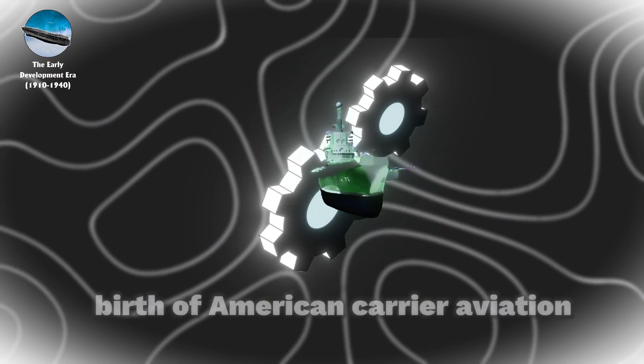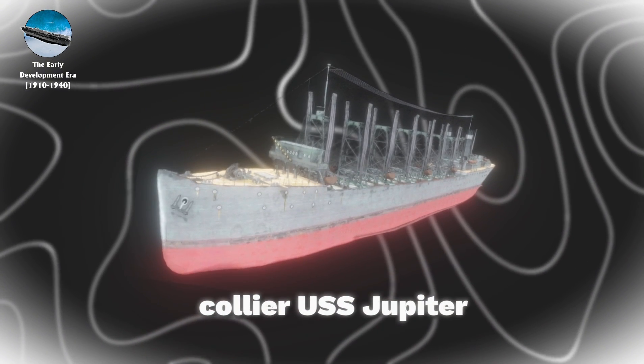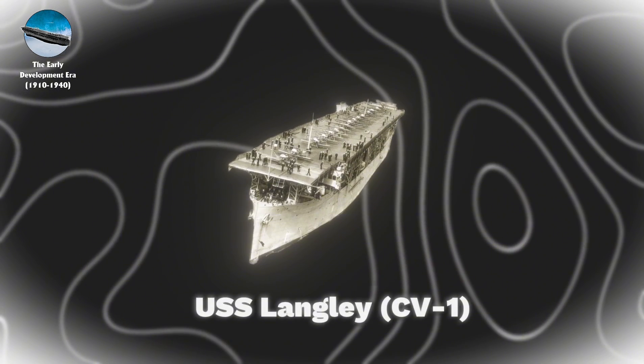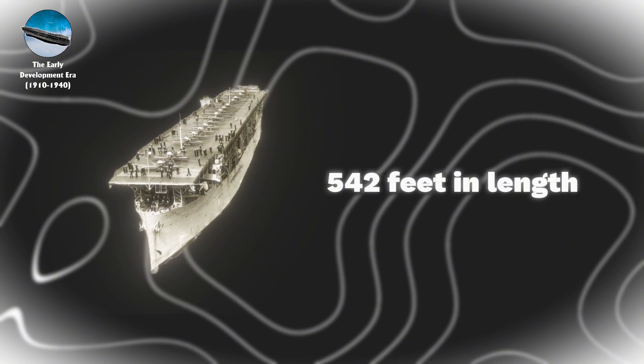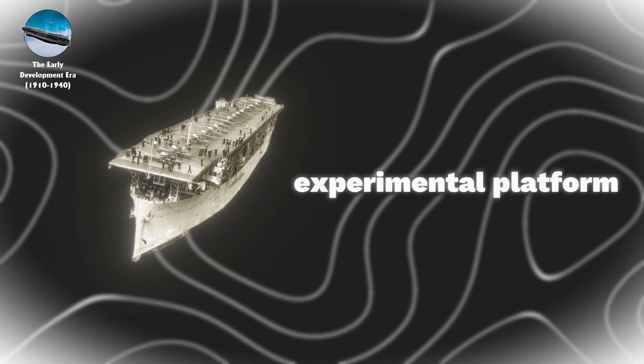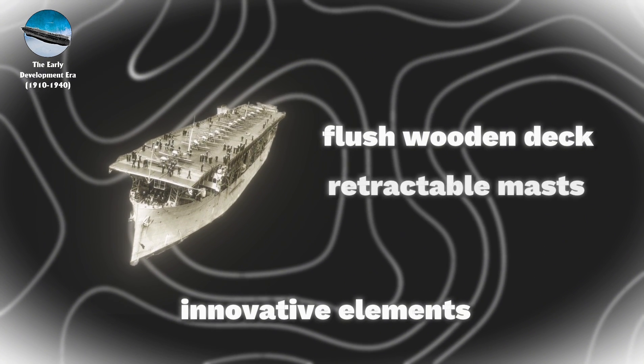The true birth of American carrier aviation materialized in 1922 with the conversion of the collier USS Jupiter into the USS Langley CV-1, the nation's first dedicated aircraft carrier. At 542 feet in length, Langley served as an experimental platform featuring innovative elements such as a flush wooden deck and retractable masts.